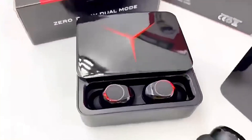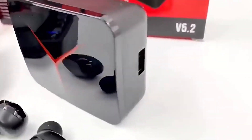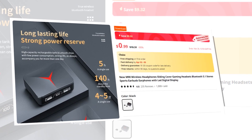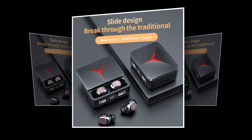M90 wireless earbuds — your ultimate choice for video games, everyday use, sports, and outdoor adventures. Elevate your audio experience with M90. This earbuds has a 4.6 rating and 1,000-plus unit sales on AliExpress, so we recommend this earbuds to you. Upgrade to the M90 wireless earbuds today.